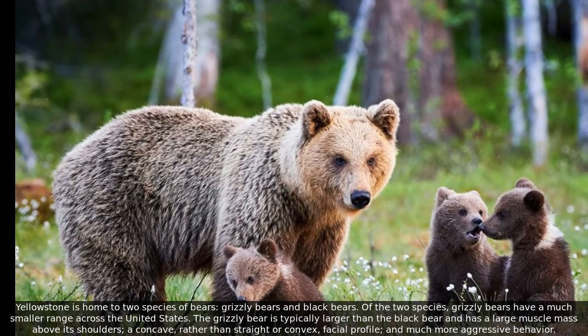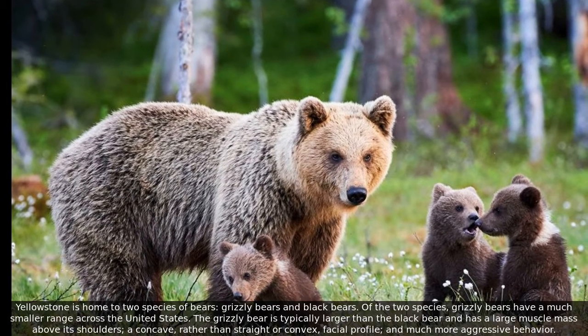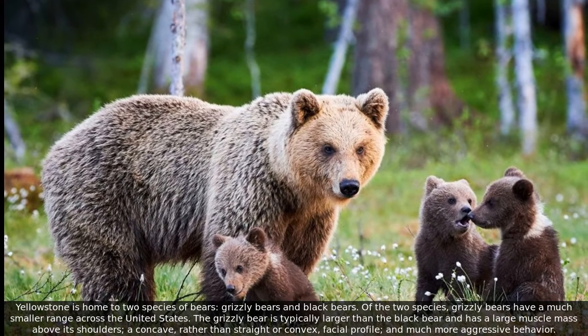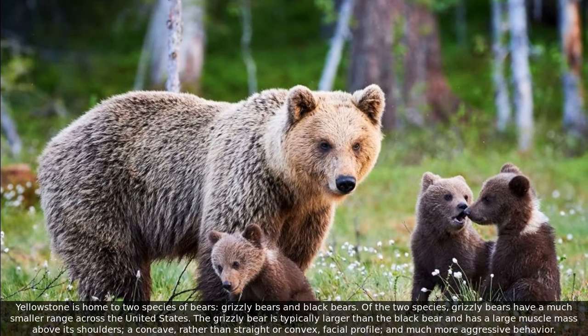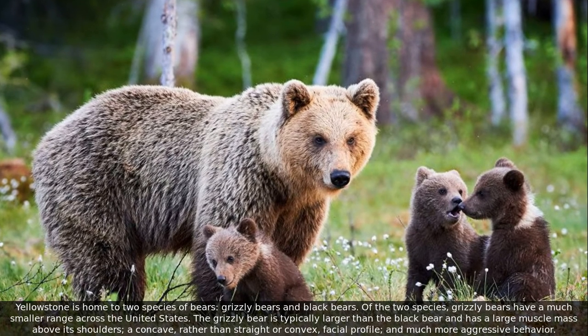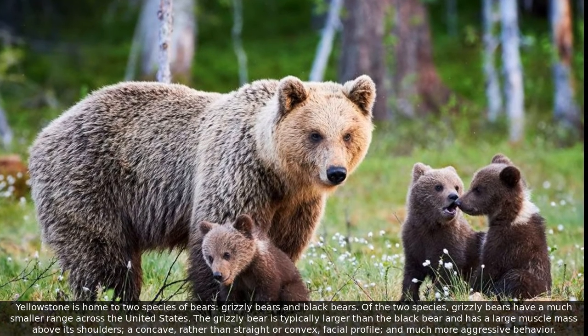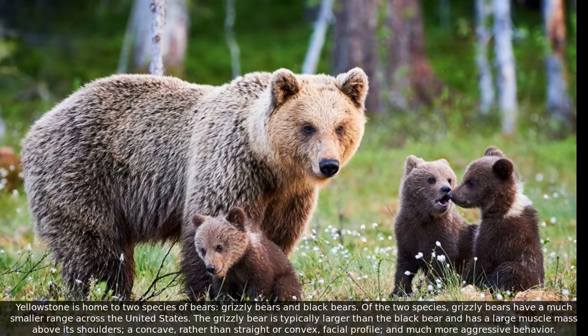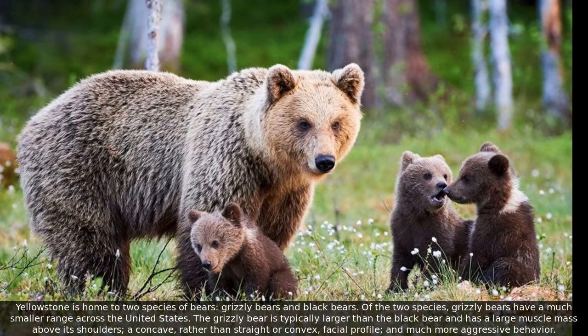Yellowstone is home to two species of bears: grizzly bears and black bears. Of the two species, grizzly bears have a much smaller range across the United States. The grizzly bear is typically larger than the black bear and has a large muscle mass above its shoulders, a concave facial profile, and much more aggressive behavior.